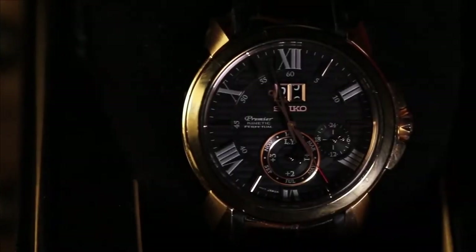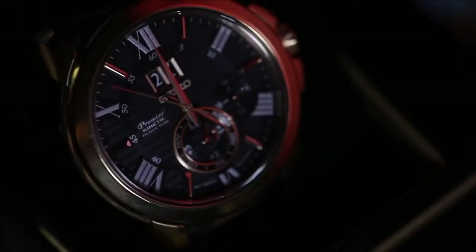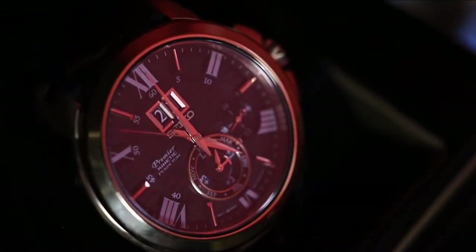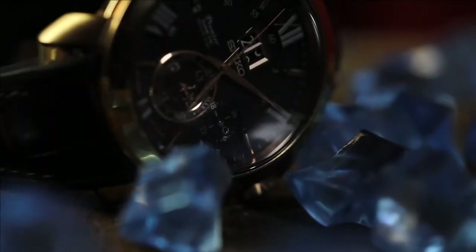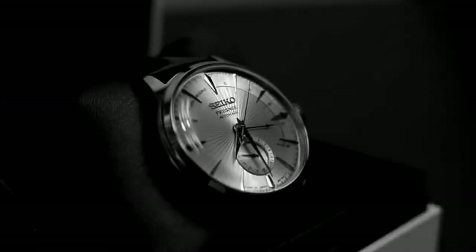Hello luxury watch lovers. In this channel I cover the background, fundamental design features, and things to consider before buying your watch. In today's video we're going to cover the Seiko Presage Cocktail Time SSA343J1.